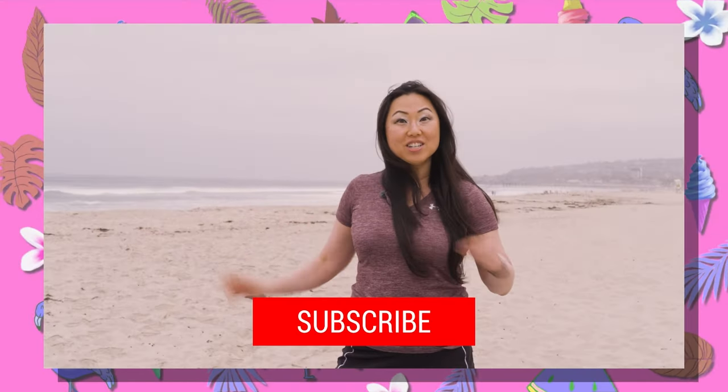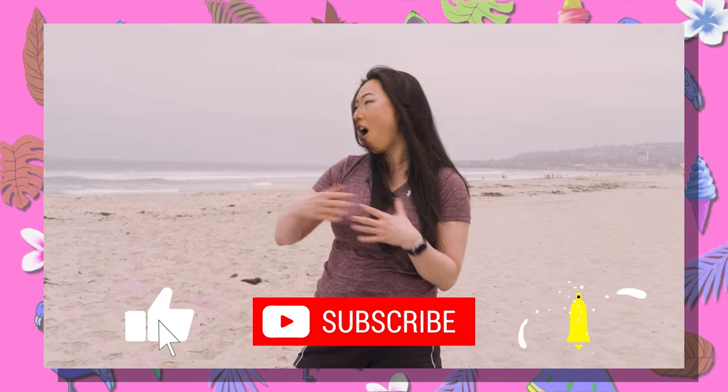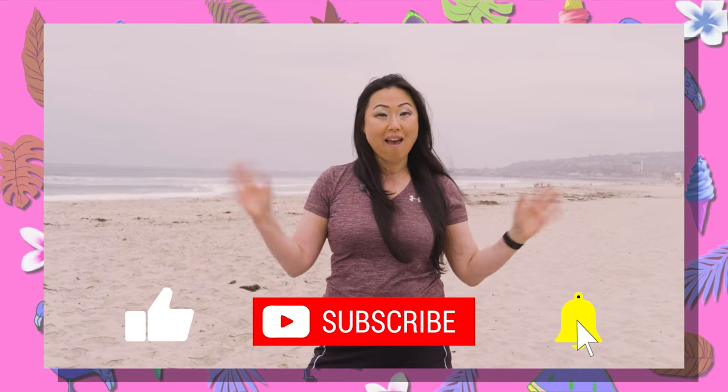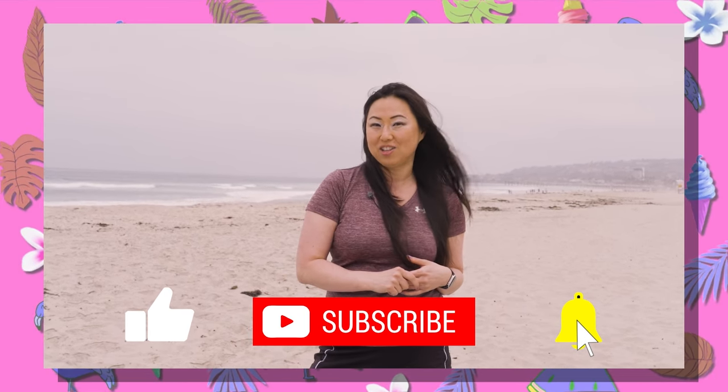Make sure to hit the subscribe button below because we are going to have many more videos all throughout the summer on different beach club reads you can check out and different things you can do at the beach with your romance themed beach book club. We will see you very soon — bye!